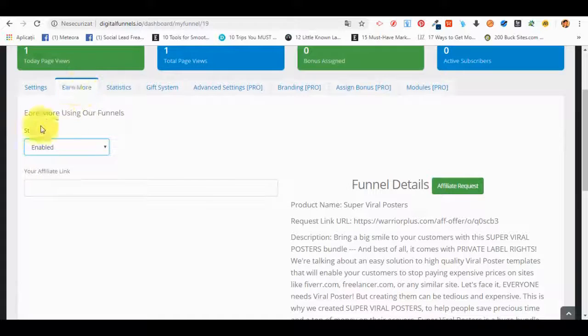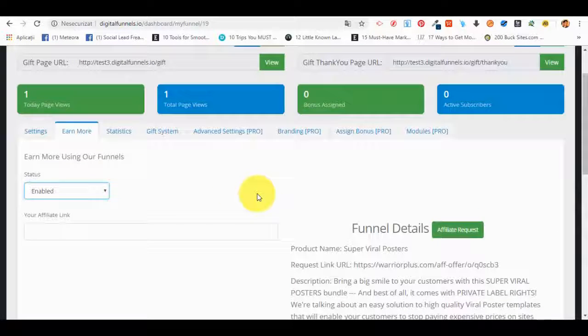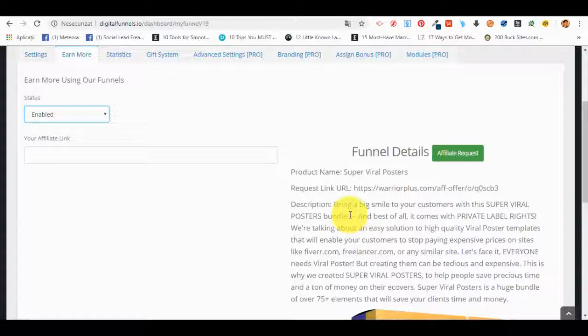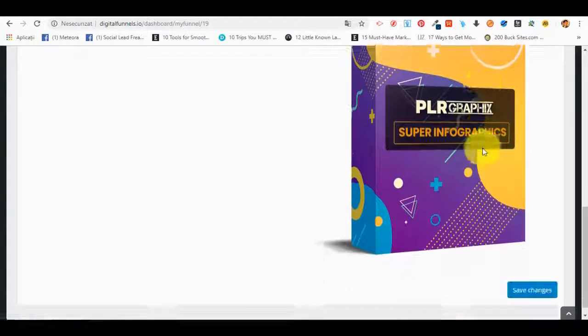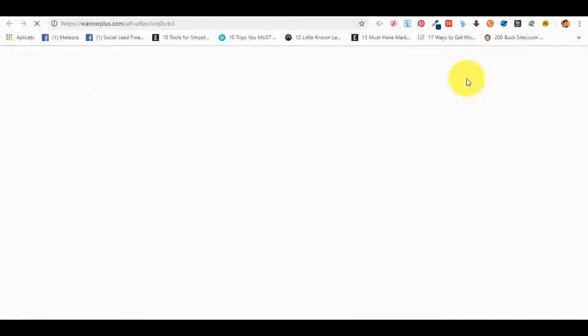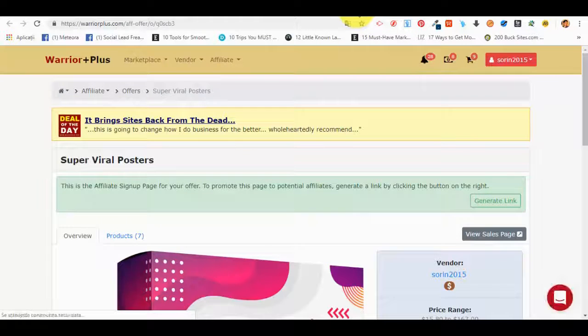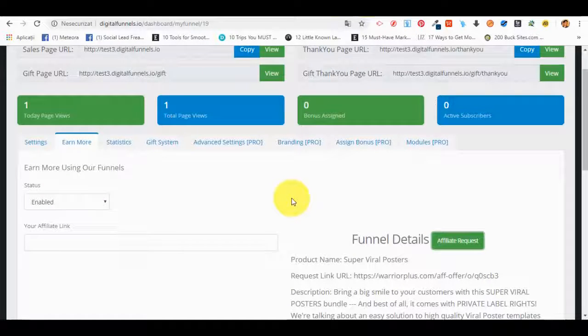There are done-for-you funnels already approved in WarriorPlus. They'll need to request an affiliate link in WarriorPlus, get approved, copy their link, and they'll be able to use those done-for-you funnels with 100% commission to earn even more money after selling the digital products generated from the front end. They can even go for an affiliate request directly from within the platform. It's pretty simple and gives them some interesting options that can be very useful.